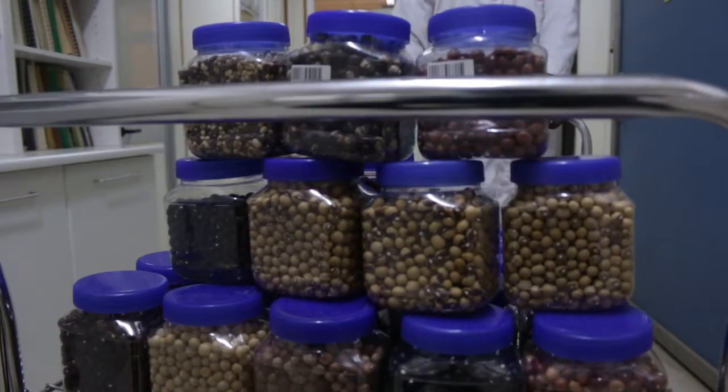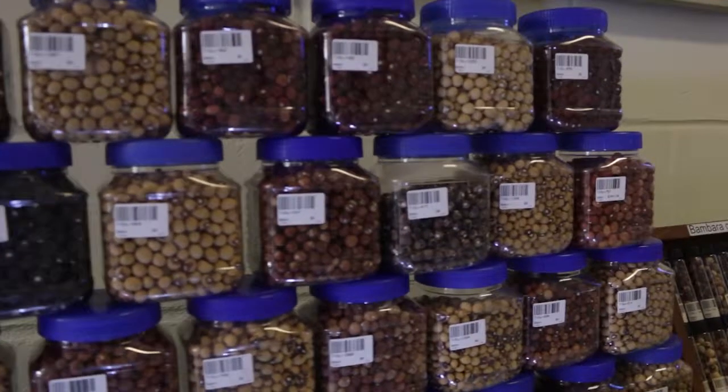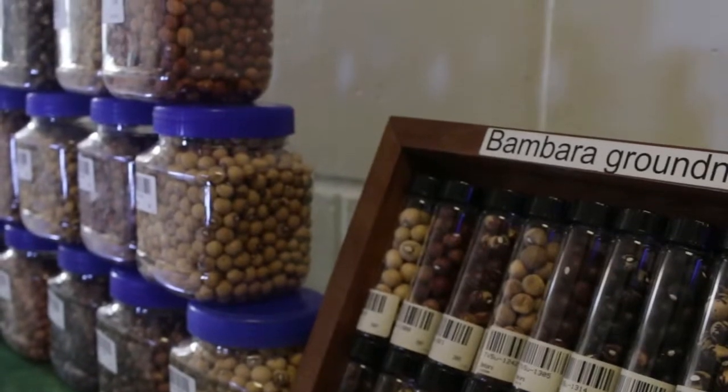IITA Genetic Resources Centre holds 1,000 landrace accessions of Bambara groundnuts, which have been collected over the years from six different African countries. It forms about 6% of the total collection of about 32,000 accessions of different food crops of Africa. These are diverse enough for crop improvement and are available for distribution to requesters and researchers across the globe for food security.